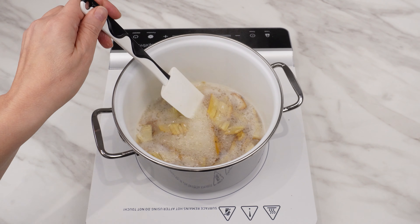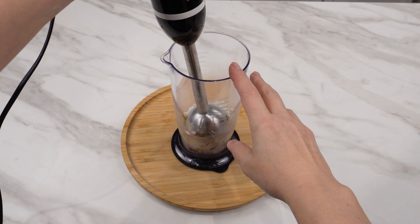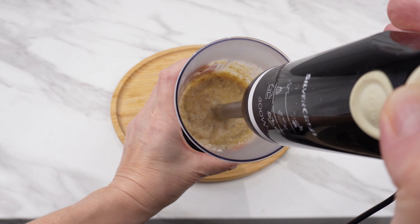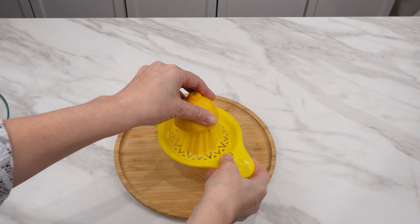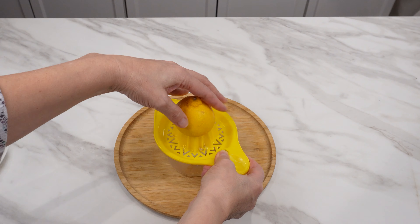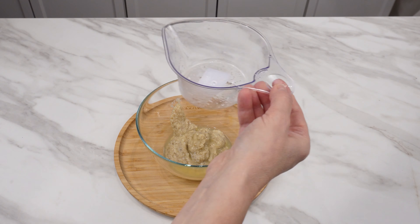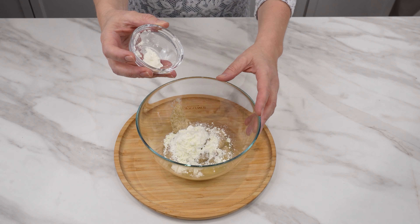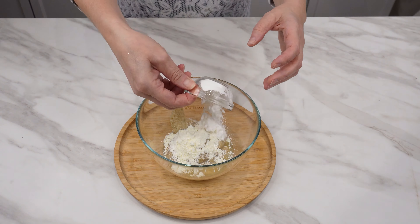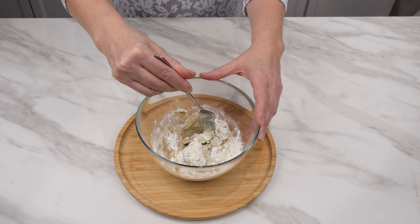Rice with banana also brightens the complexion perfectly. Transfer the rice with banana peel to a blender and blend into a smooth mixture. Transfer to a bowl and add about one tablespoon of lemon juice — it's perfect for discoloration and pimples, and also contains a lot of vitamin C. Add one tablespoon of powdered milk, which cleanses and moisturizes the skin, and one tablespoon of cornstarch, which absorbs excess oil for oily skin.